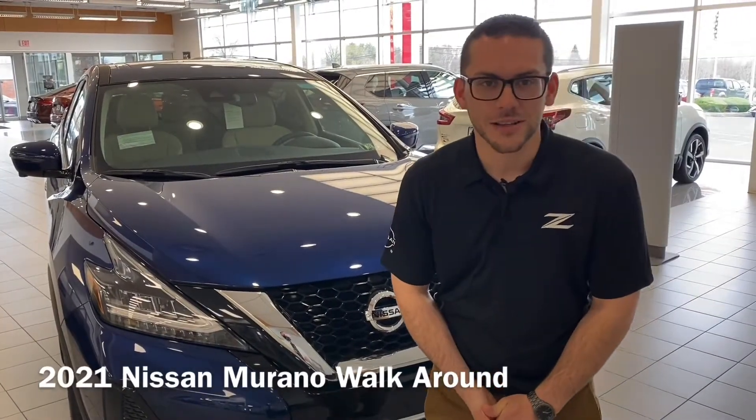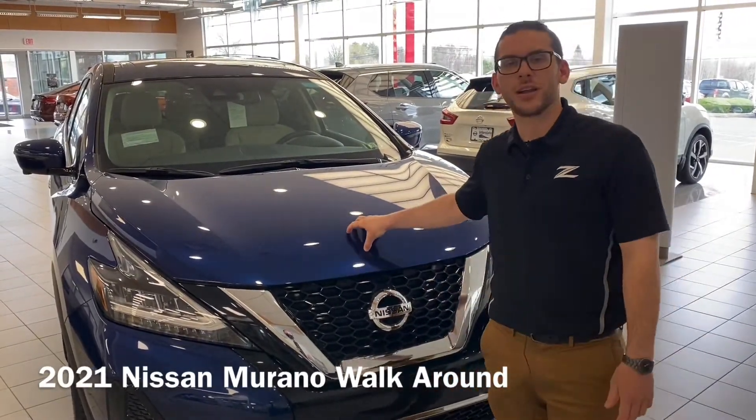Hi guys, my name is Chris from Interstate Nissan. Today I'm going to show you around the 2021 Nissan Murano.